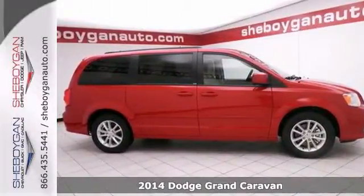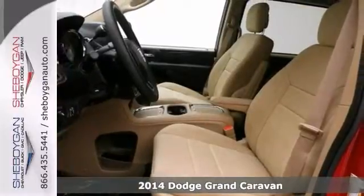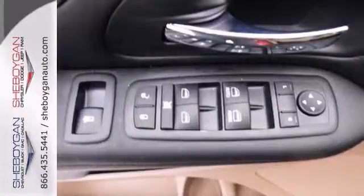Here's a 2014 Dodge Grand Caravan SX-D. And whoever said minivans don't look cool obviously never saw this one — and it is loaded.